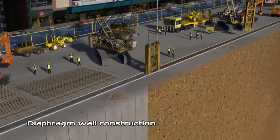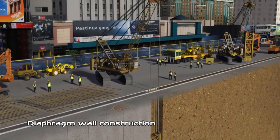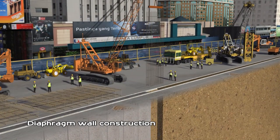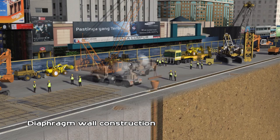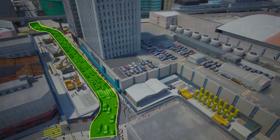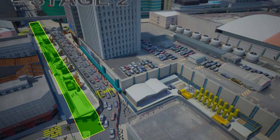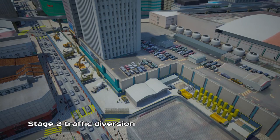Building of concrete diaphragm walls for the station begins. After excavation, reinforced concrete walls will be constructed. Traffic diversions will be implemented, with the number of traffic lanes before and during construction maintained.